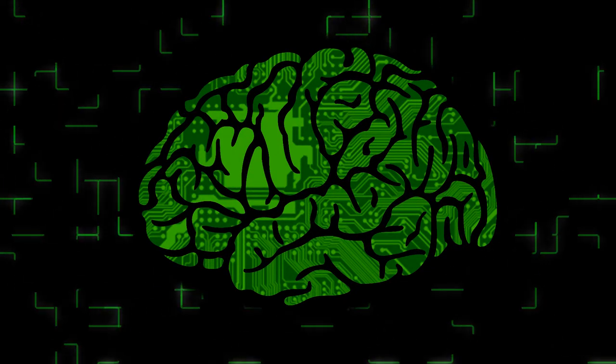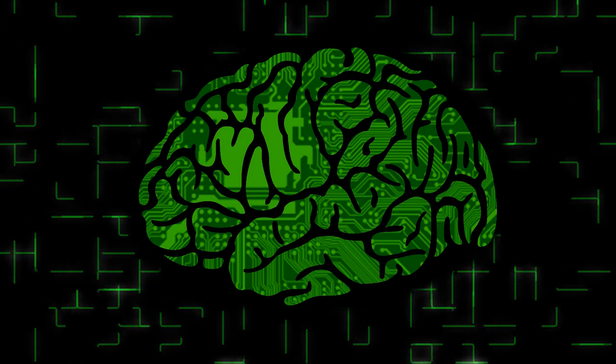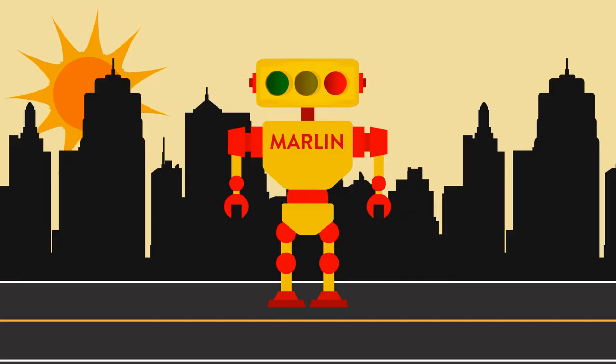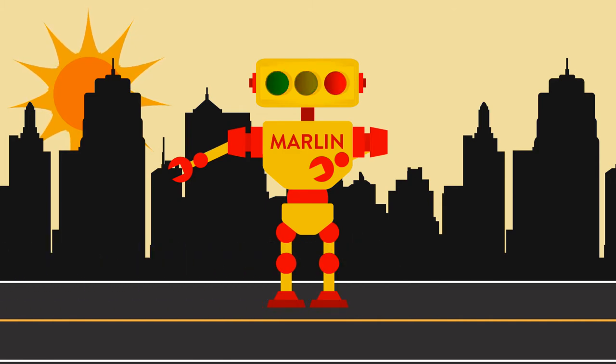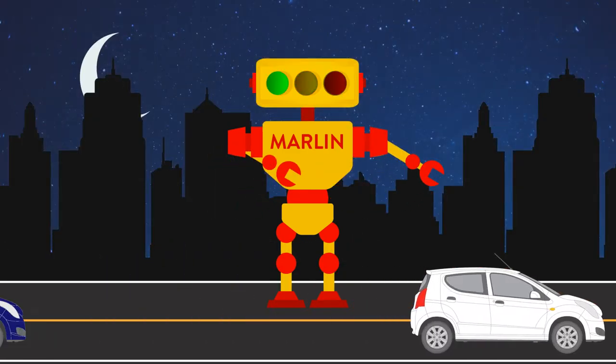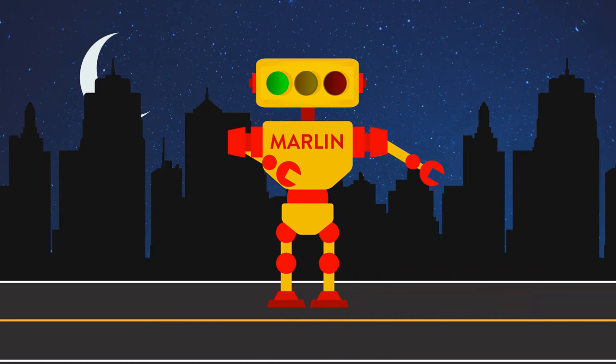Meet Marlin — a new breakthrough that gives traffic lights the ability to self-learn. What Marlin does is gather traffic pattern information in real time, and then it learns how to move it all with the least amount of delay. Like any smart technology, Marlin is able to sense, think, learn, and adapt, helping us move more and stop less.